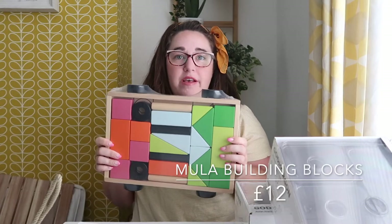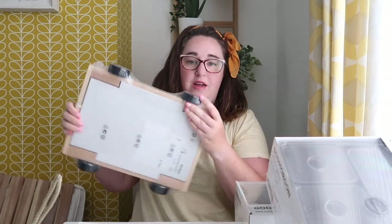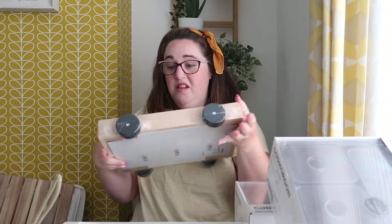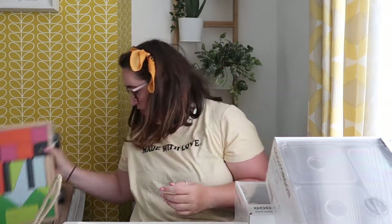I also bought a mirrored bathroom cabinet - it's in a box and it needs to be built. As mentioned at the start, Carrie is almost one, so I picked up this little set of wooden building blocks. I love it - it's in this little wooden tray on wheels. So I thought that was quite nice, and that's for her first birthday.